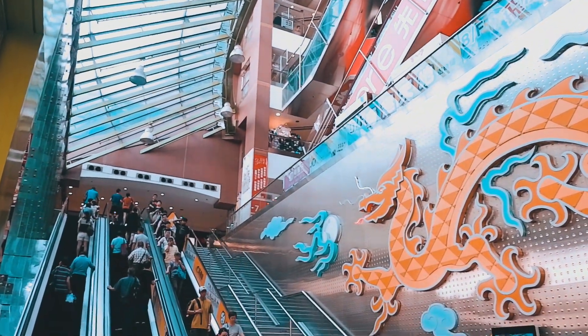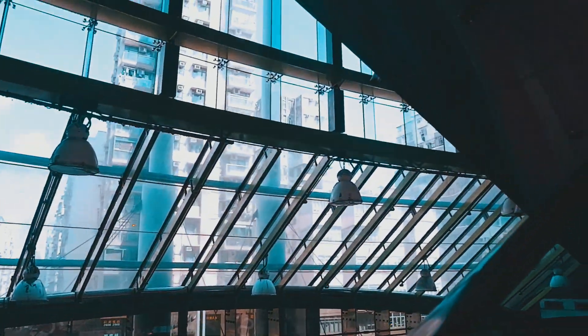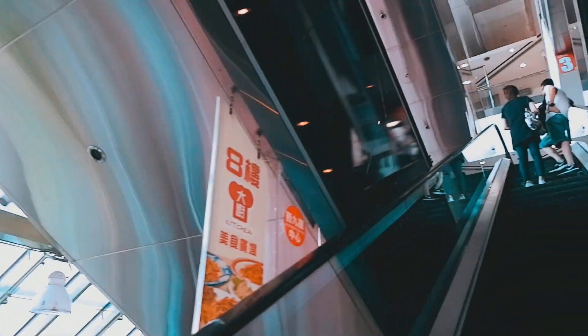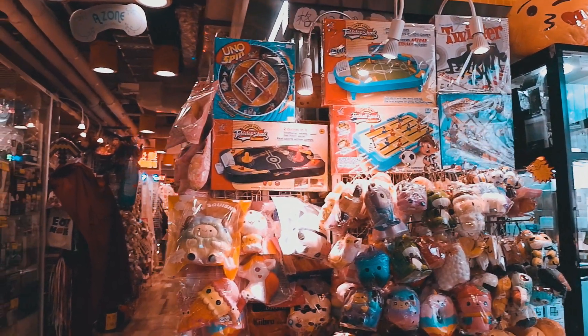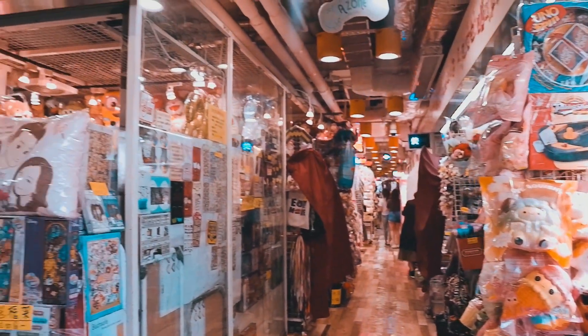This place reminded me of Green Hills in Manila because of the concept of having small independent stalls all bundled up in a big shopping center. Each floor was dedicated to a certain category, so let's go and explore.